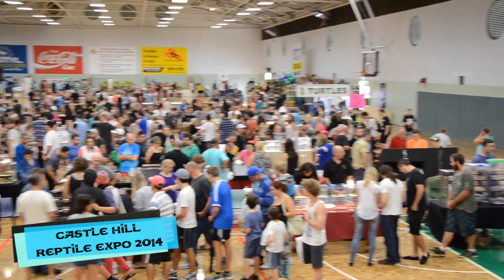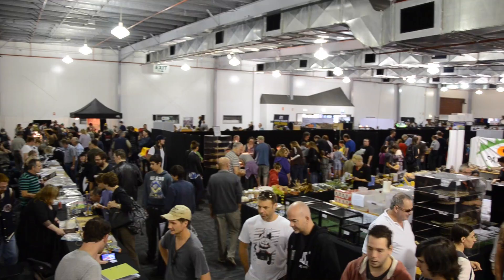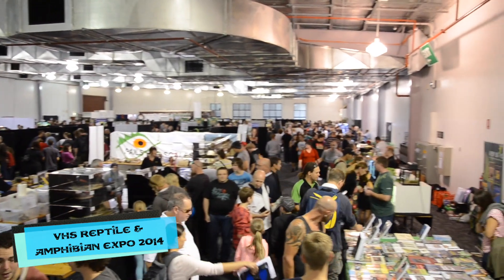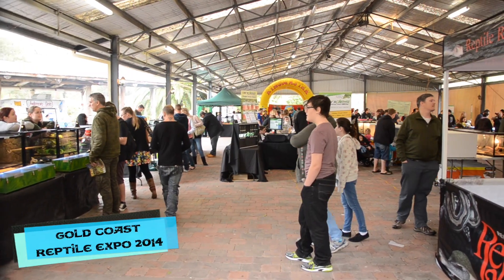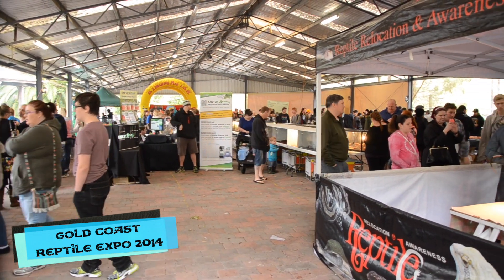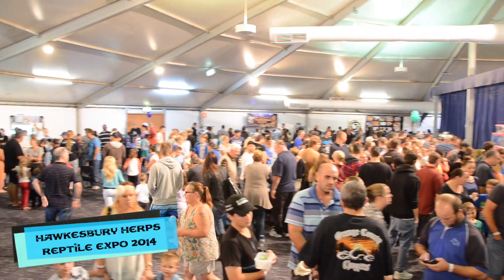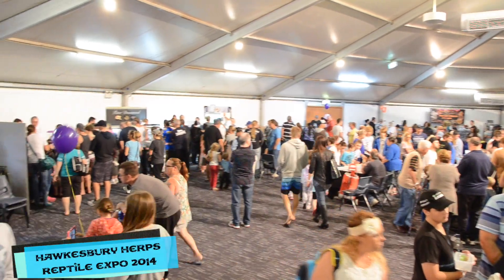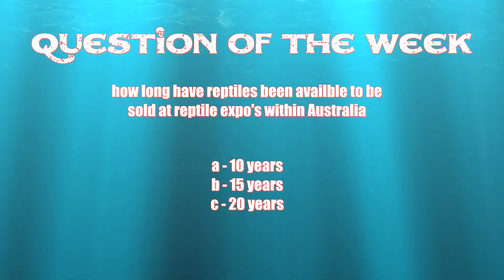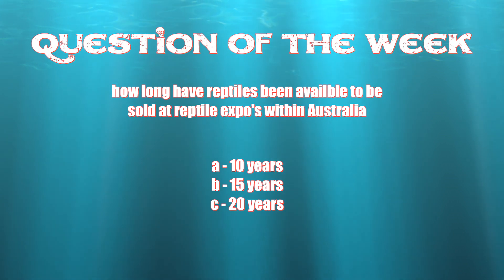In this week's show, we take a closer look at some of the reptile expos we've travelled to on the east coast of Australia. We're looking at Queensland, New South Wales and Victoria. This week's question of the week: how long have reptiles been available to be sold at reptile expos within Australia? 10 years, 15 years or 20 years? Please leave a comment below.